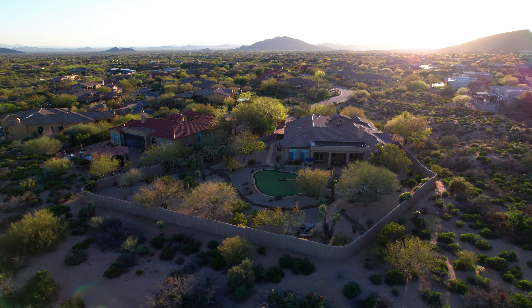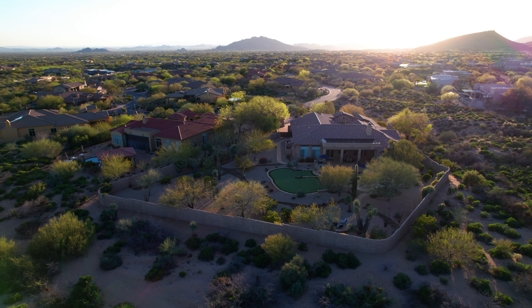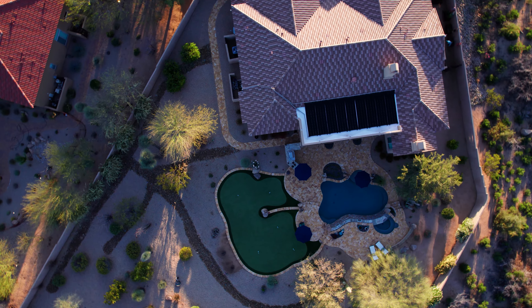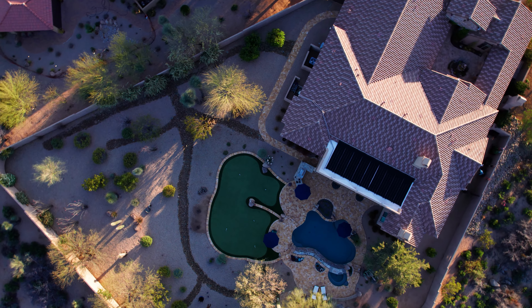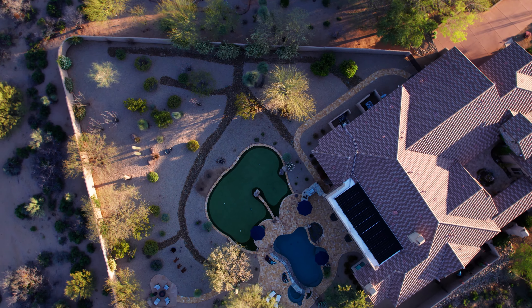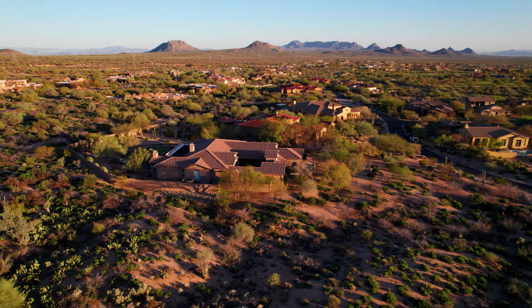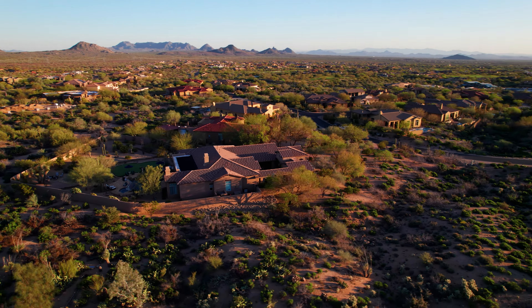Welcome to beautiful Scopa Trail. 4,500 square feet, six bedrooms, five baths on a nearly three-acre lot located in the Mirabel neighborhood of North Scottsdale. It's truly a one-of-a-kind desert oasis. I can't wait to show you around. Let's take a look.